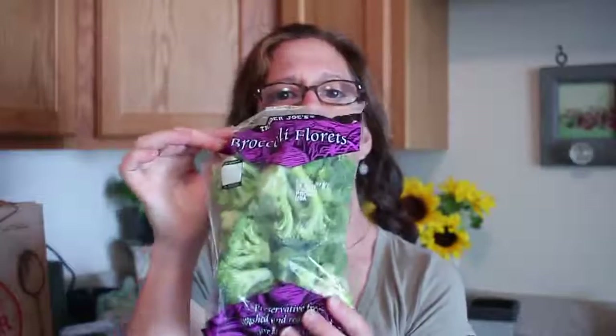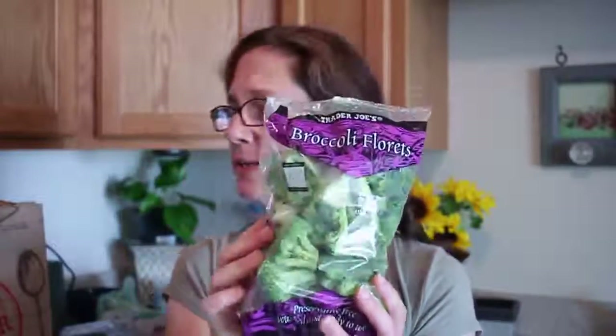I got a bag of broccoli and I'm thinking of making a stir fry with it, possibly with the carrots — like a chicken dinner. I also got broccoli and kale slaw, and I think that would be really good to put in my smoothies as well or just eat it by itself.